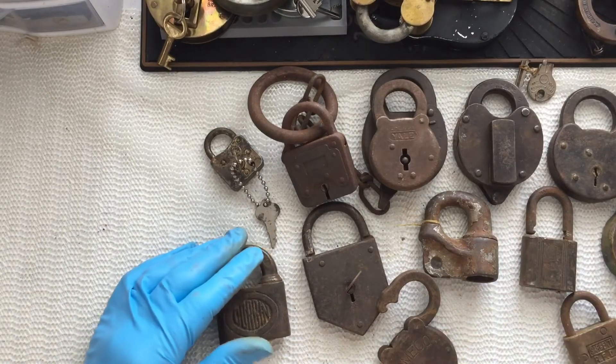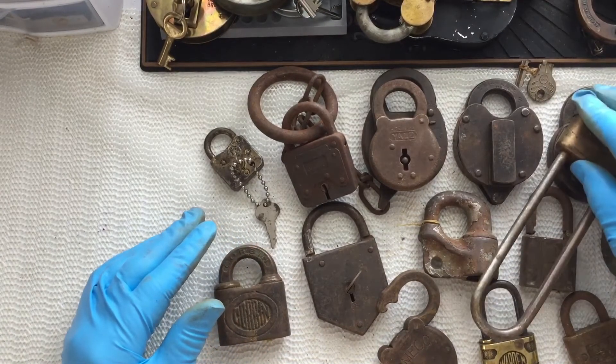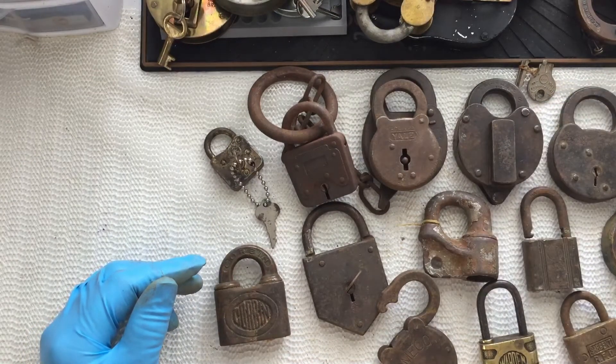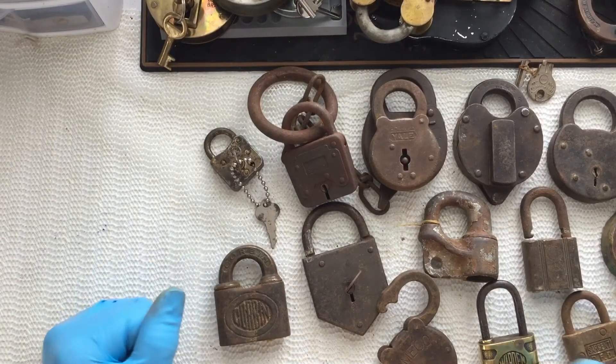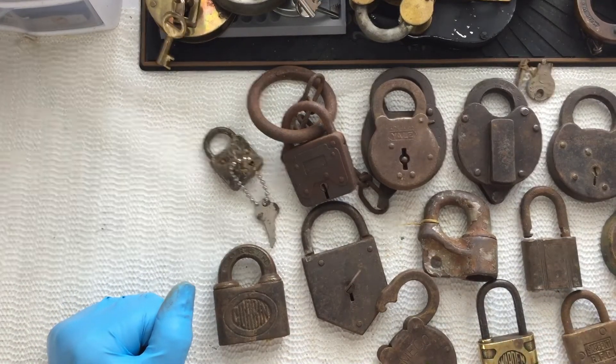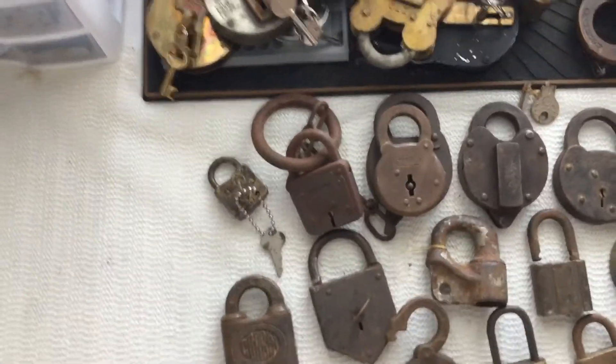Well, that's all that was in package number one, and it looks like I have a lot of housekeeping and cleaning to do here before I can work on these. Thank you for watching, and I hope you enjoyed the show.